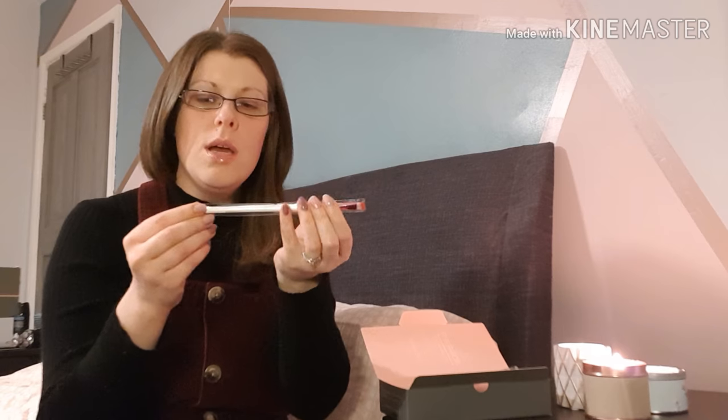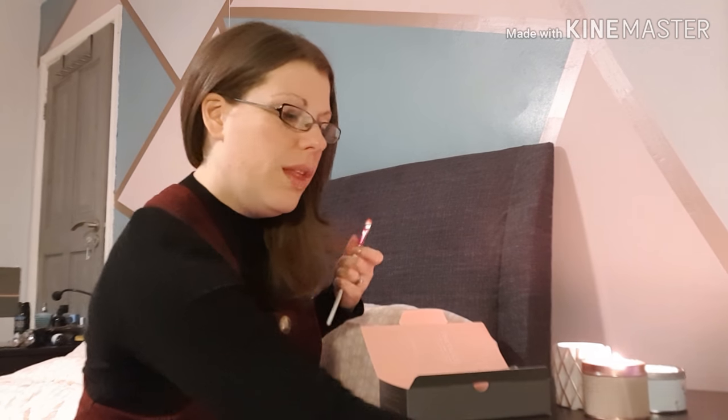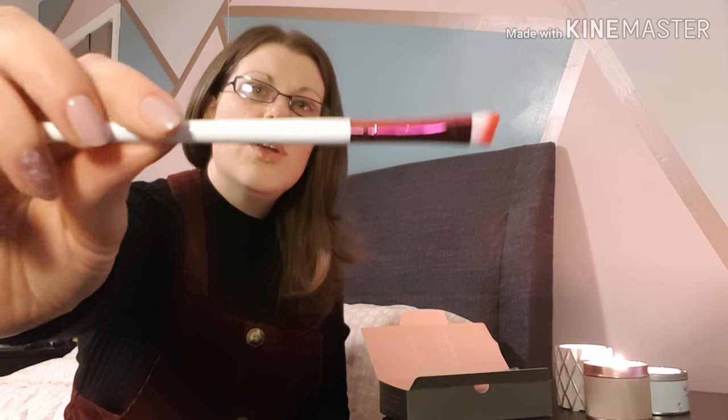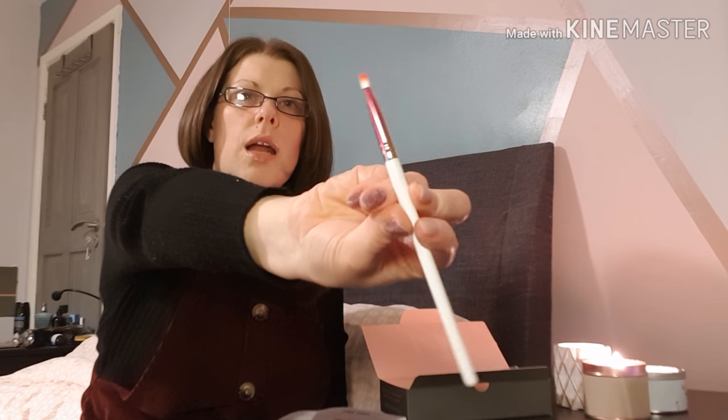First up is this makeup brush, which I think is dead cute. Makeup brushes is one place I'm really lacking — I'm definitely not a makeup expert. This feels like a really nice brush; I really like the tip, it's a sort of dyed pinky-red color, and the metal is an iridescent pink, which is also very cute. This is a brow brush by Lowella Cosmetics, and it's £4.99. I'll try and use it and see what I can do.